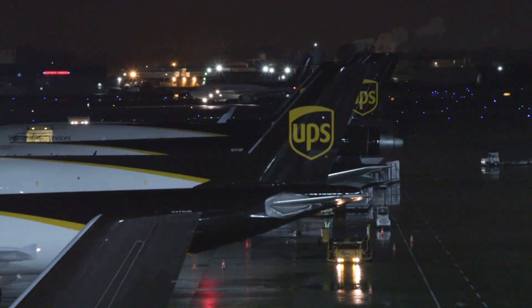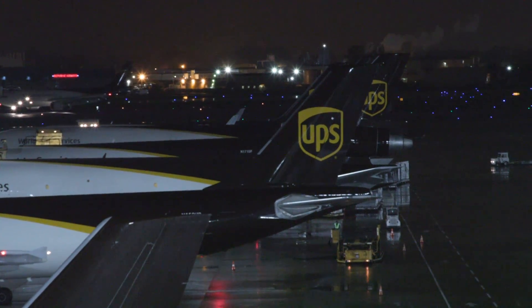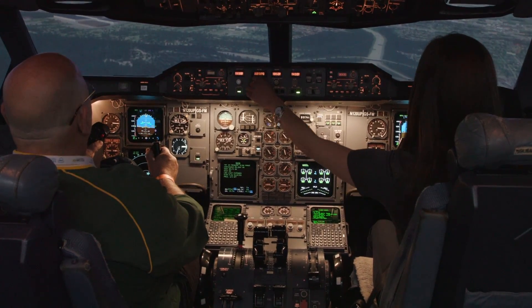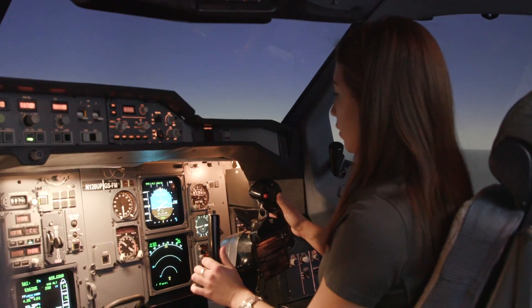UPS Airlines is one of the world's largest, flying to more than 220 countries and territories. The bulk of pilot training happens here with full motion simulators for most of the aircraft in the UPS fleet.